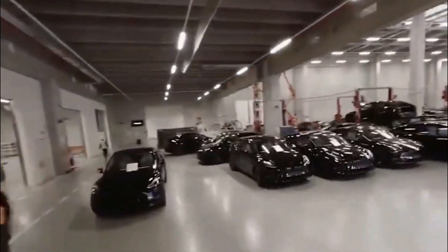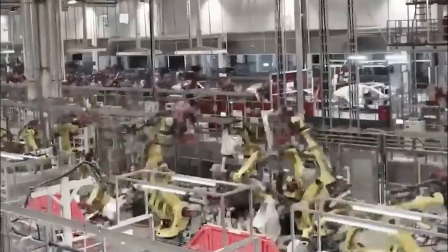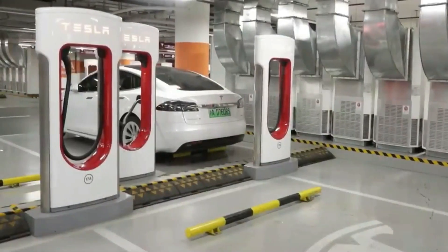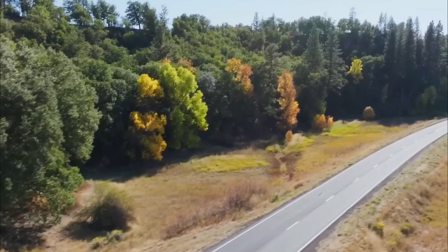Tesla's meticulous attention to detail extends to the revised fenders of the 2024 Model Y. These fenders seamlessly blend into the car's silhouette, accentuating its muscular stance and commanding presence on the road. Every curve and contour is thoughtfully crafted to evoke a sense of motion, even when the car is standing still.